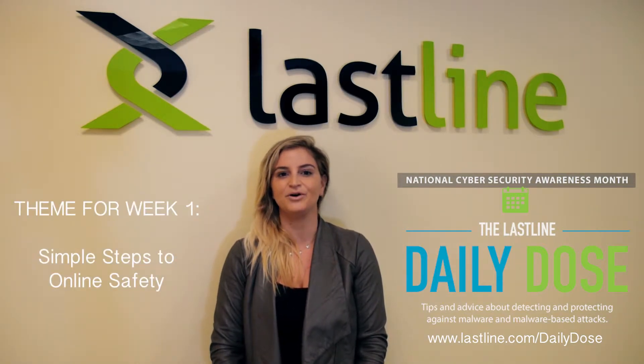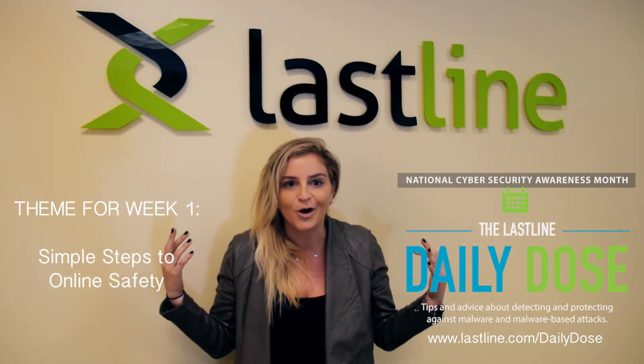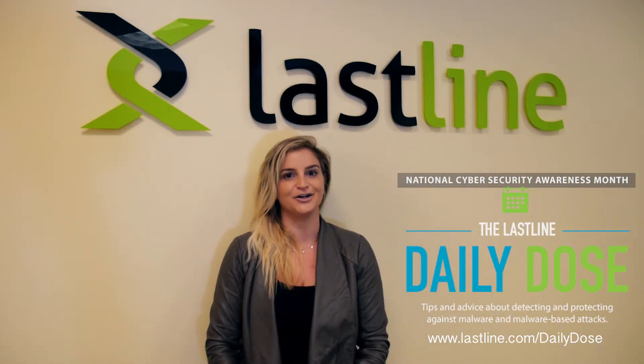The theme for week one is simple steps to online safety. Hello, is anyone home? Here is how you can protect yourself and your company.